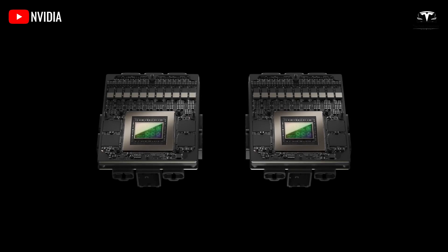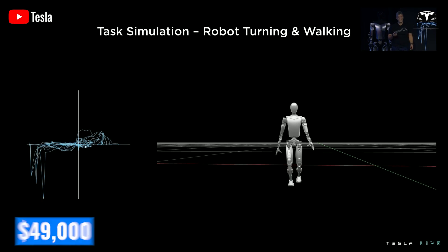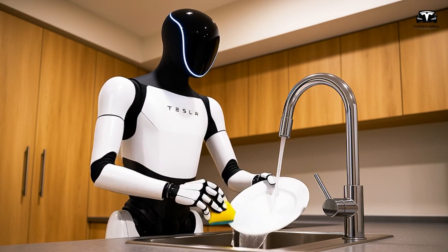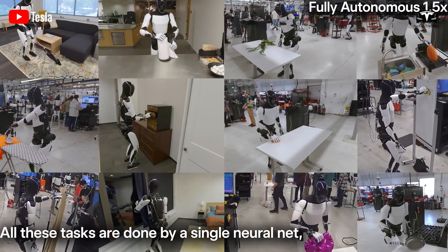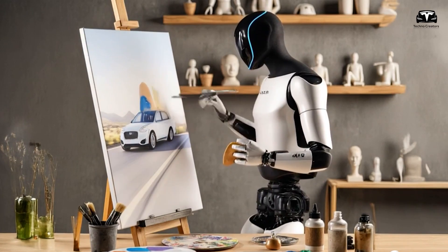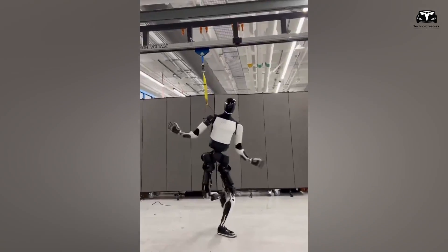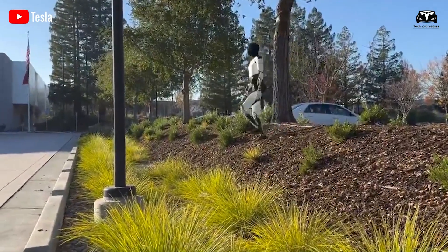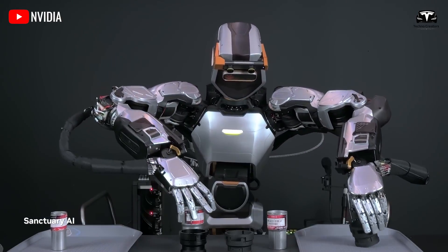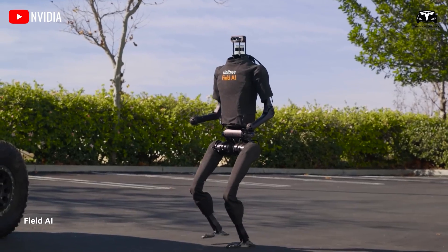The benefits of this optimization are clear: lower production costs allow Tesla to aim for a starting price of around $20,000, with premium versions priced under $49,000. Plans call for producing 10,000 to 12,000 robots by early 2026. These changes also solve overheating issues using built-in cooling microchannels and more durable batteries, enabling 12 hours of operation and 50% fast charging in just 45 minutes. The motors are 5 to 10 times more energy efficient than competitors, and maintenance is easier thanks to over-the-air software updates and quick customization for different uses.